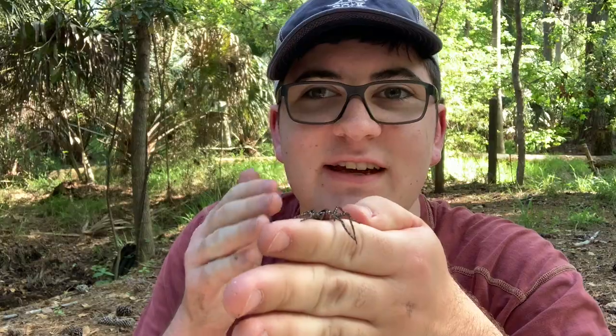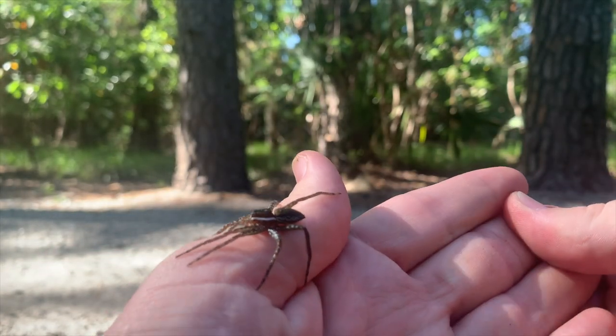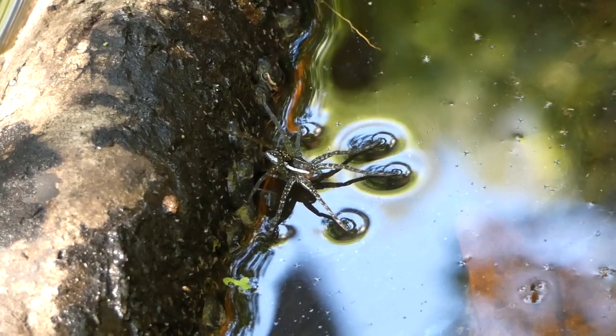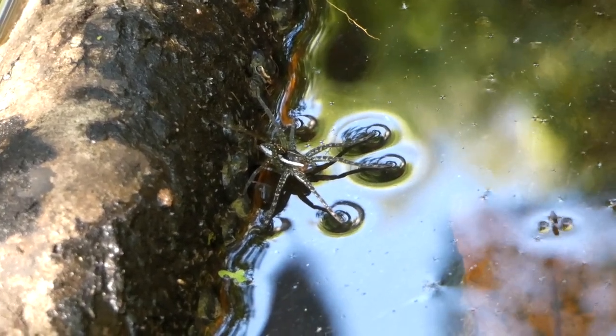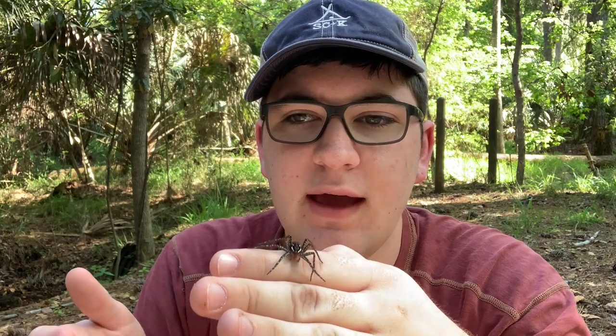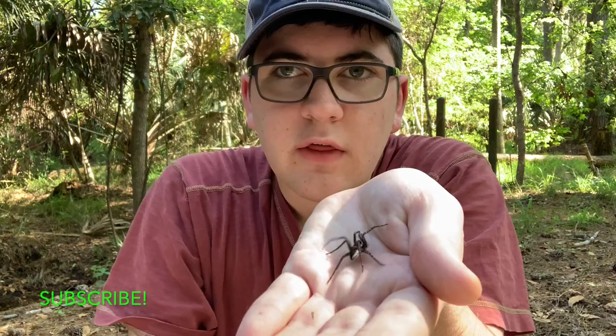So this is the six-spotted fishing spider — this is what I was after. Really neat spiders because they live most of their lives right on the water's surface. They'll sit on logs, on drifting pieces of debris, and that's where they set up their ambush. They don't spin webs. They're very agile — he just jumped right to my hand, and that's how they hunt.